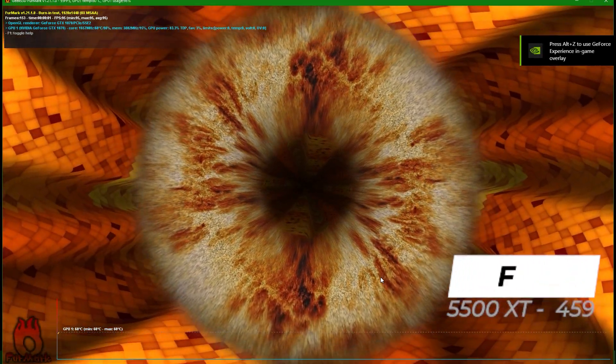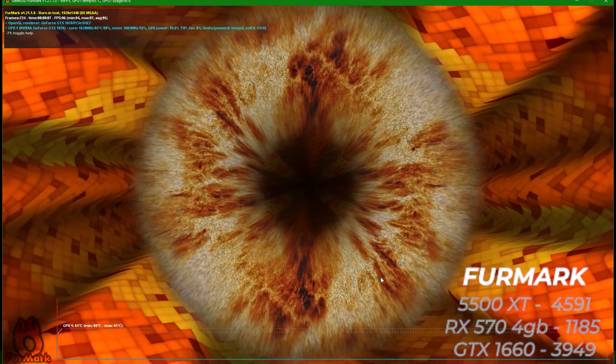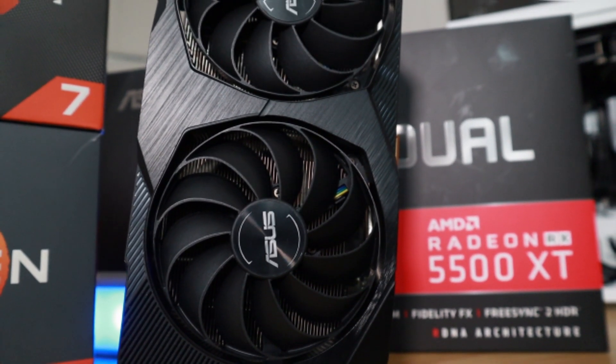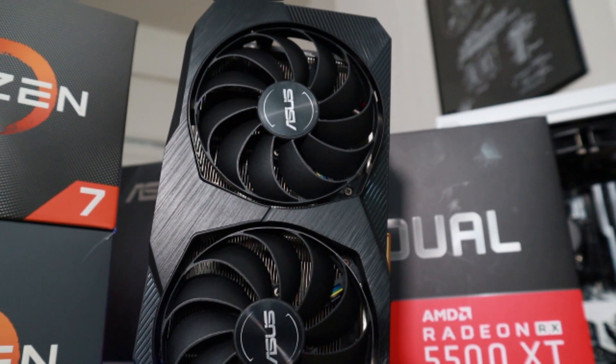On stress testing and temperature testing using Furmark, the 5500 XT actually scored the highest with 4,579, the 1660 scored 3,942, and the RX 570 scored 1,185. As far as temps go, it looks like that 7nm architecture is a real advantage here for AMD.